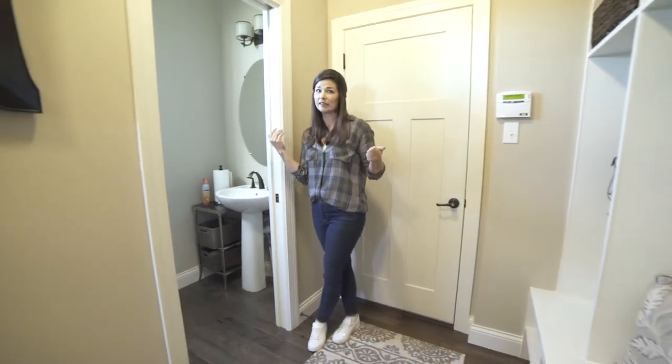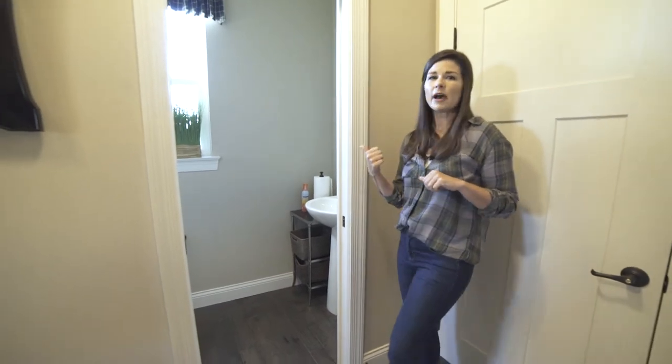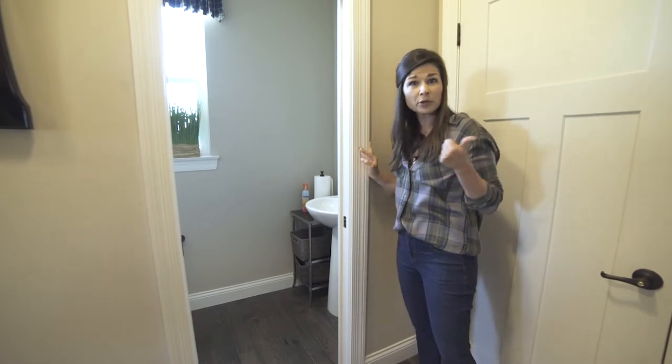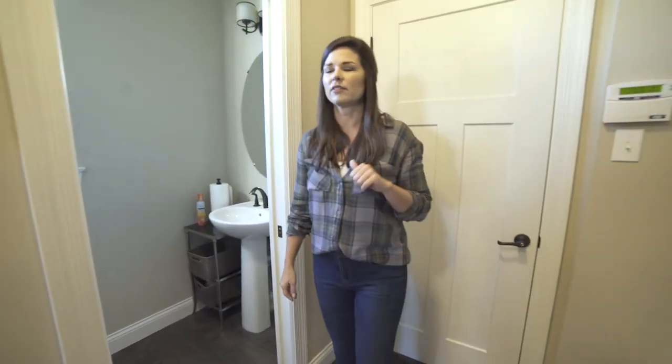We've all been in somebody's home that has a door to the bathroom right off the living room space. This powder room is tucked back in the corner to offer not only your guests and yourself some privacy while the others are watching Jeopardy, but the little ones that come straight in from the garage have quick access to the bathroom — and we've all had those issues.